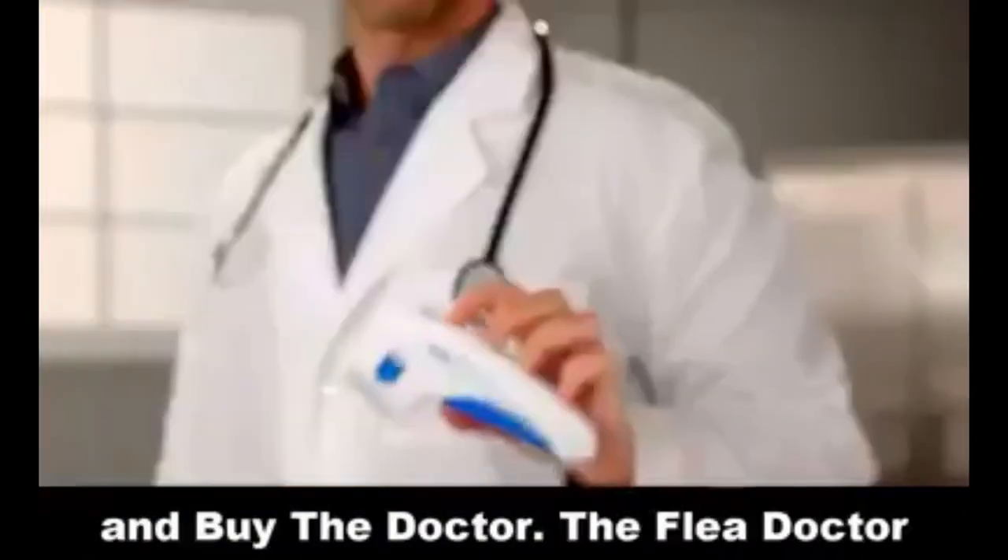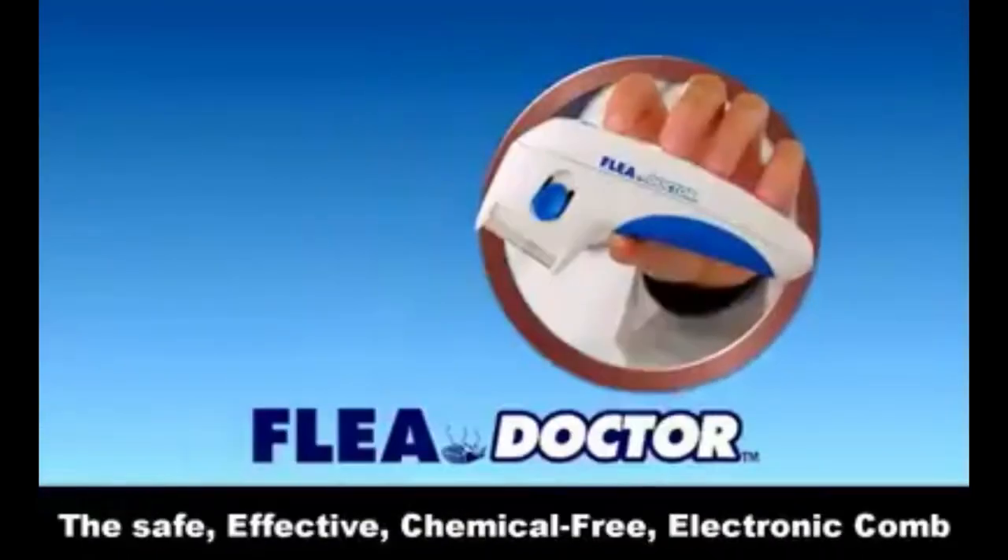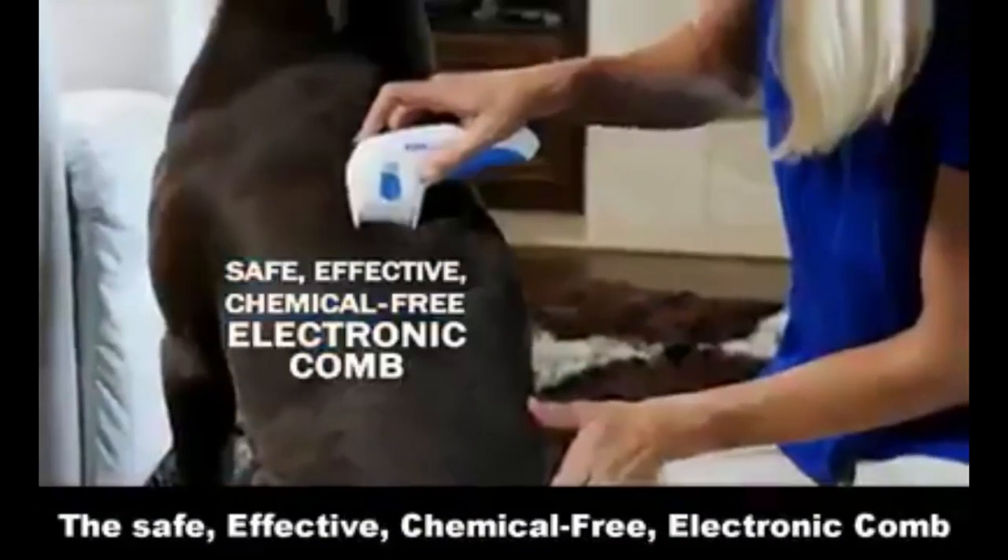Well, stop the flea infestations and call the doctor — the Flea Doctor — the safe, effective, chemical-free electronic comb.